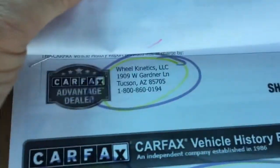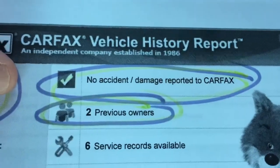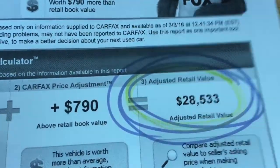Carfax — no accident damage. There's your adjusted value. Put in the book value plus that — their suggested retail value is $28,533.